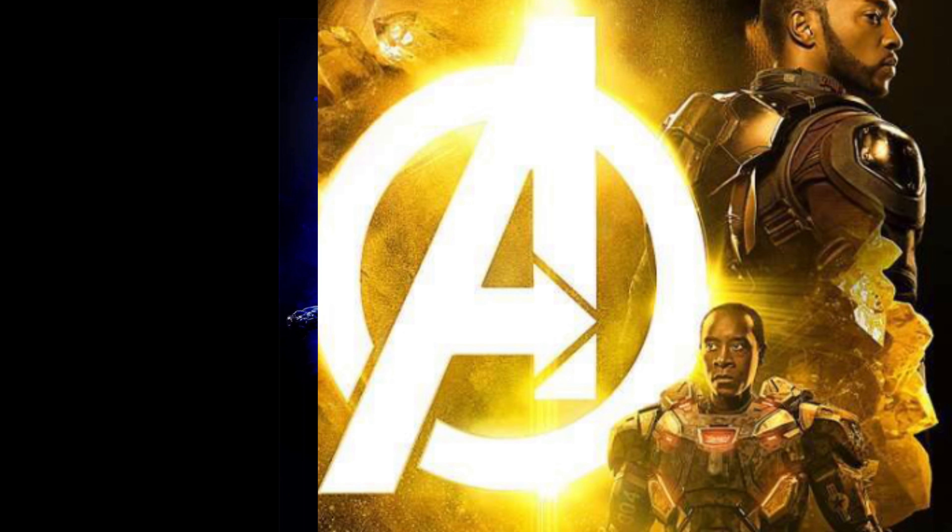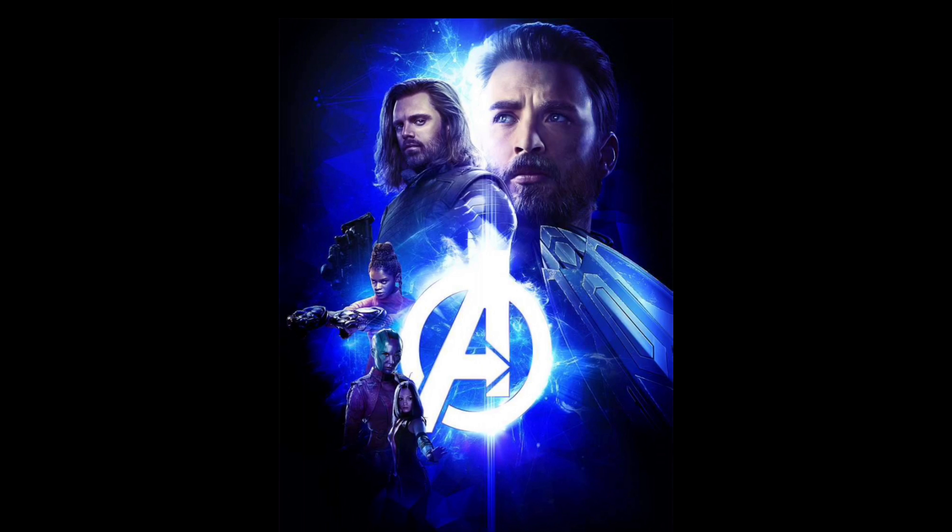The next one has a blue theme, and you have Captain America, Bucky, Shuri, Nebula, and Mantis, which is pretty cool.